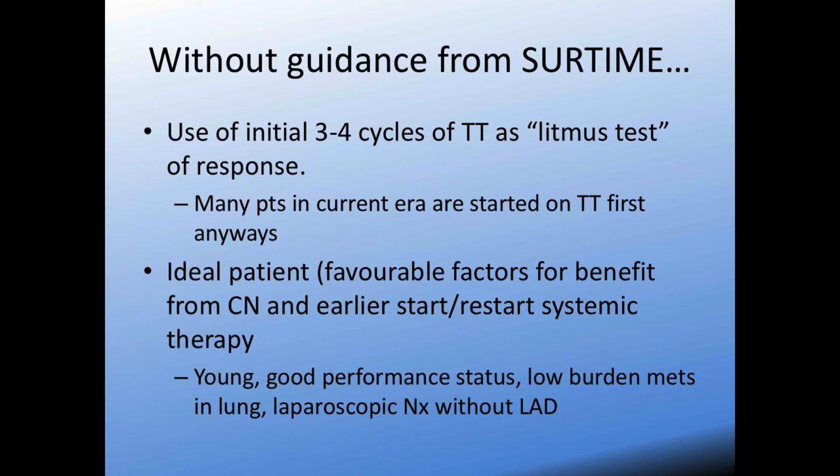Without guidance from SIRTIME, the evidence for cytoreductive nephrectomy up front versus a few cycles of systemic agent first is unclear. However, there are many papers that describe the initial round of targeted therapy as a litmus test for response. Especially in Europe, most patients with metastatic RCC tend to be started on a targeted agent first prior to being assessed by a surgeon, whereas here there may be a bias to perform cytoreductive nephrectomy up front since many patients come directly from GPs. Giving patients a trial of systemic therapy and determining their response can really help tease out those who would be real candidates for cytoreductive nephrectomy.